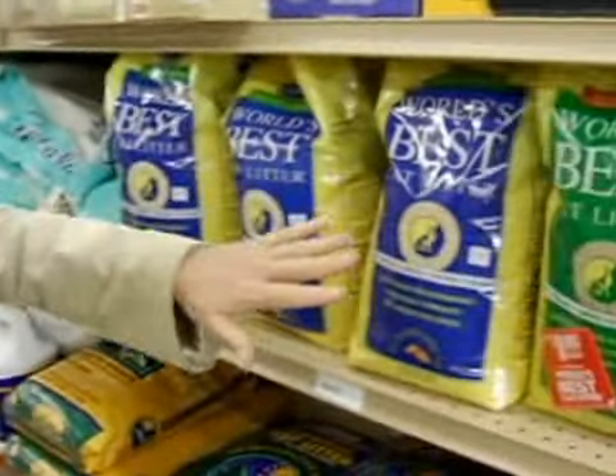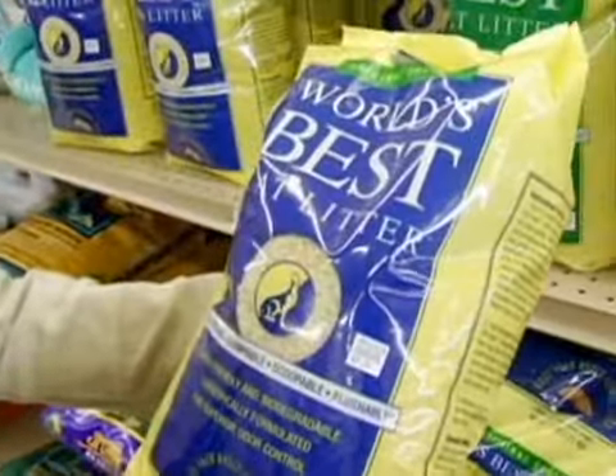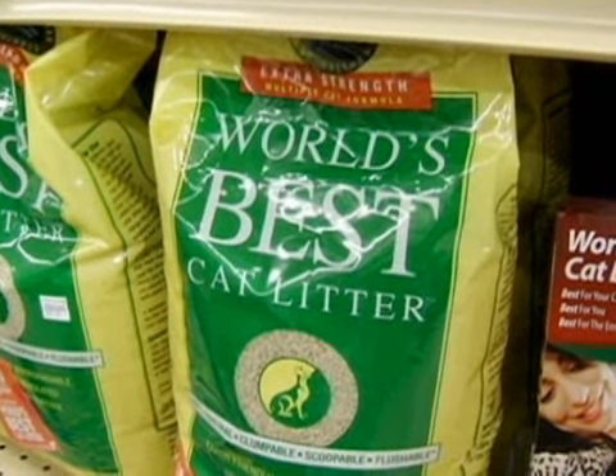There's corn, paper, and crystal options. The corn is a ground corn — it actually clumps, it's also flushable, and it's biodegradable, which is a very good thing for the environment. We have wheat, which is another ingredient in cat litter, and once again it's biodegradable, clay and chemical free.